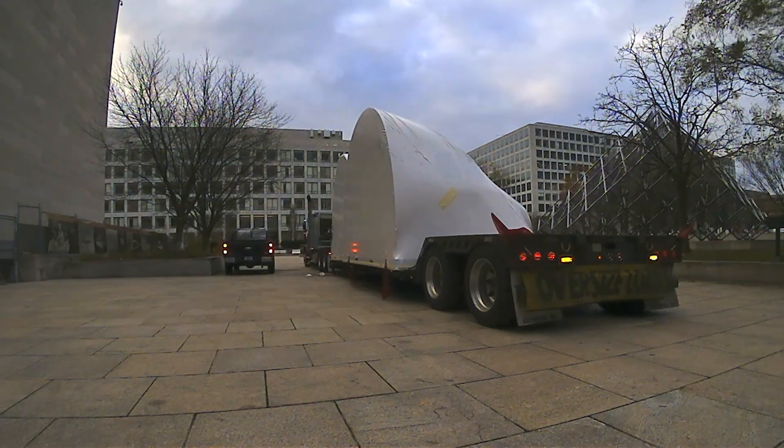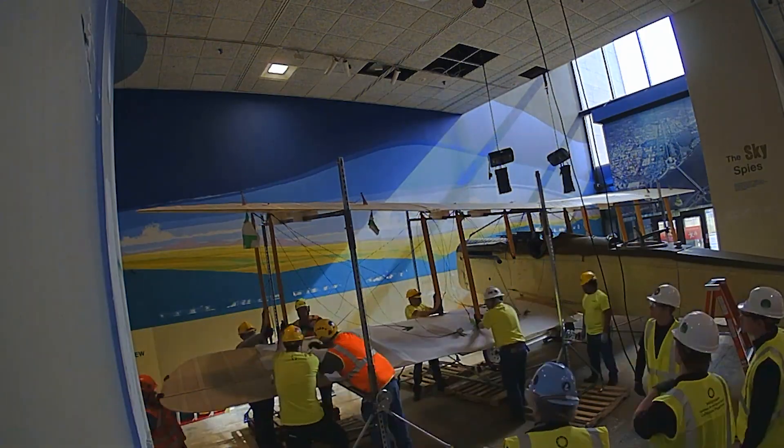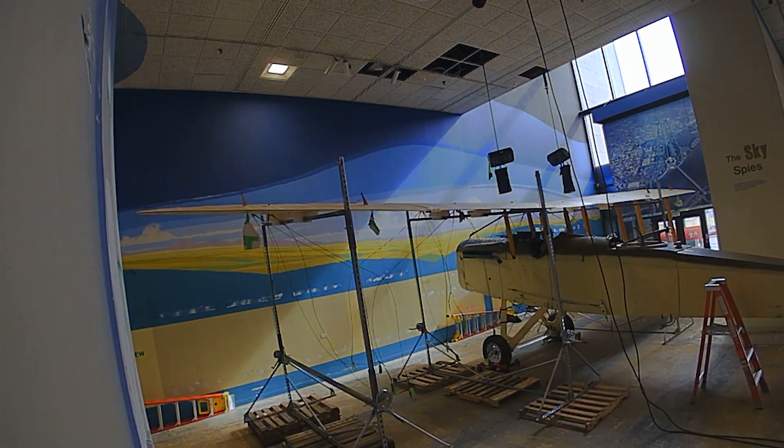We'll have a low boy for some of our heavier equipment, and then if we are moving wings or fuselage we'll be using this flatbed. We also have an enclosed trailer that we use for more delicate artifacts.